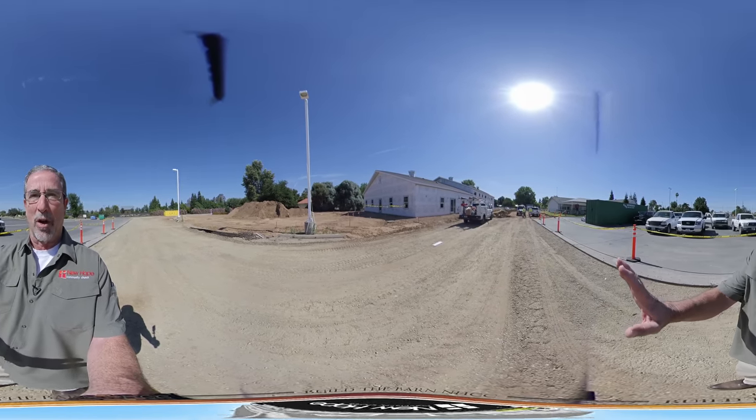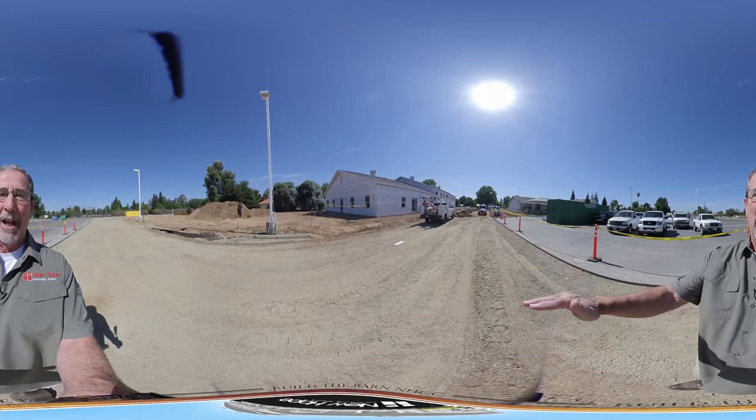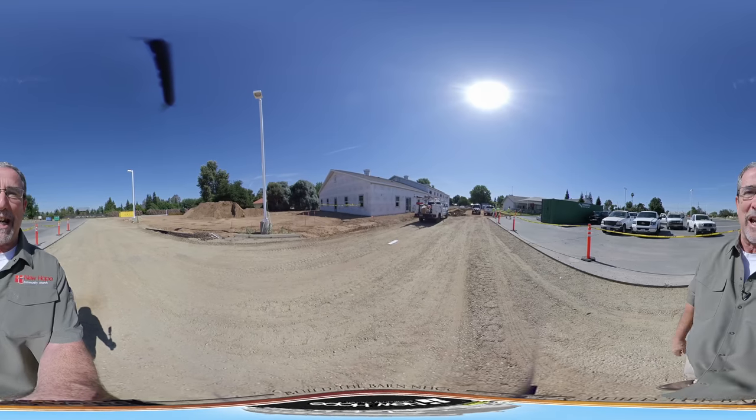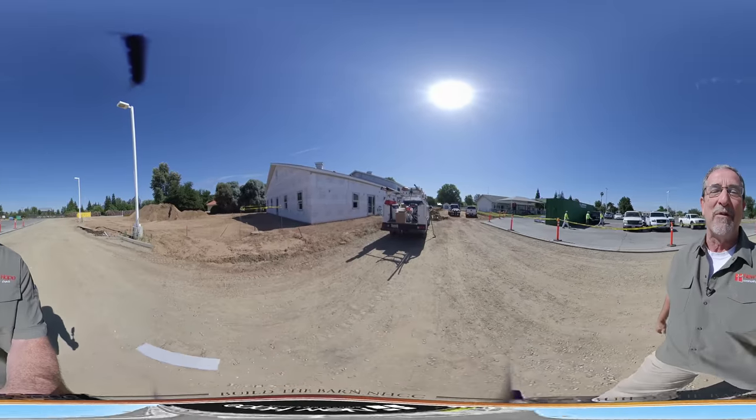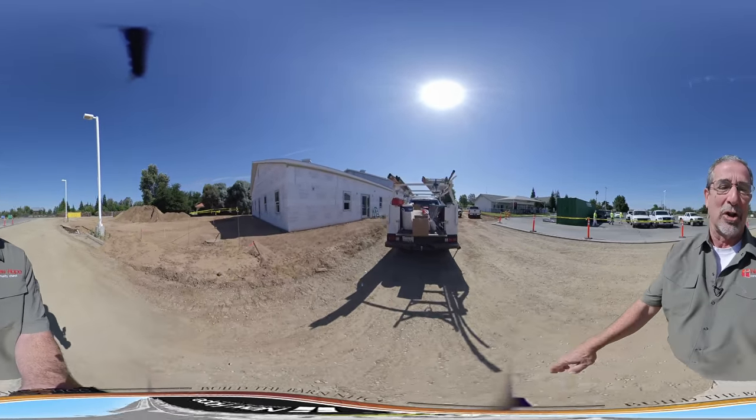You're getting a look at the front angle of the barn. The lower roof section that you can see is our office area and the higher roof section is our multi-use area. We're just going to walk on in. I'm going to take you in the front door as if you were coming to visit one of our staff here at the church.